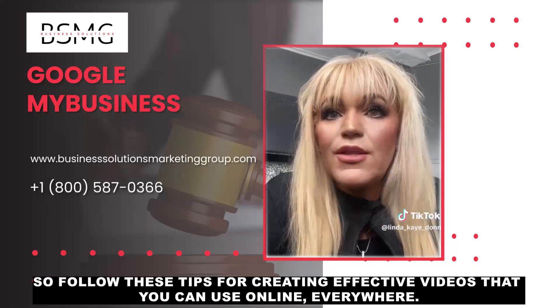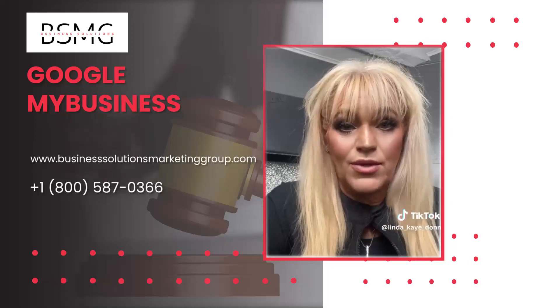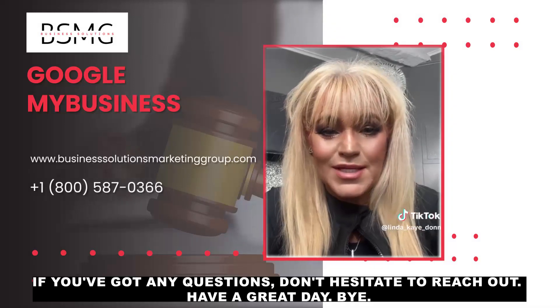Follow these tips for creating effective videos that you can use online everywhere. This is Linda from Business Solutions. If you've got any questions, don't hesitate to reach out. Have a great day. Bye-bye.